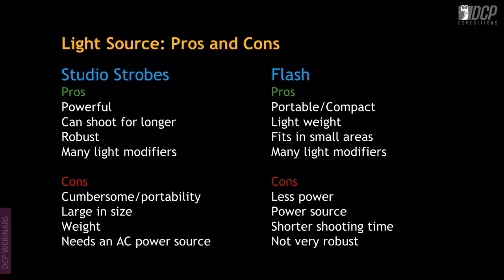Most studio strobes need an AC power source, which is an issue for outdoor use. However, Godox now has excellent lithium battery studio strobes — the AD200, AD200 Pro, AD400 Pro, and AD600 Pro. The AD400 Pro can give about 400 full-power shots, showing the kind of power these units have.